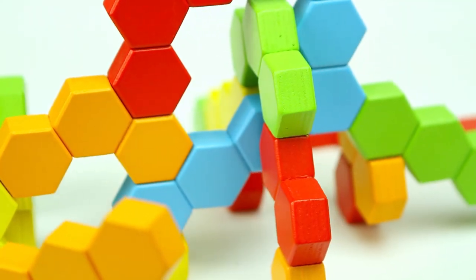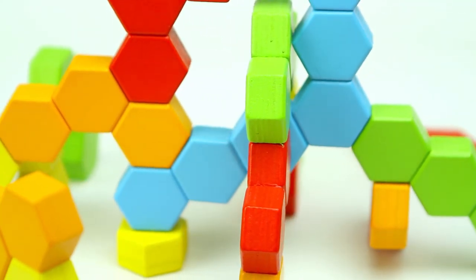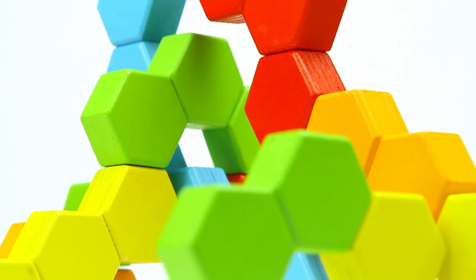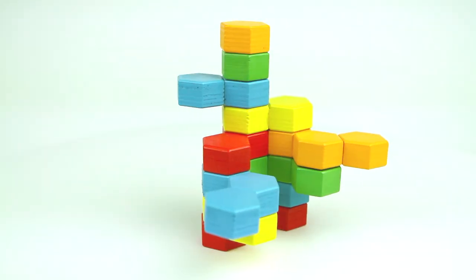Precise angles and thick blocks result in satisfying, cohesive structures that engage imagination, promote complex thinking, and develop visual-spatial acuity.